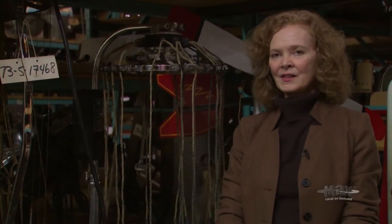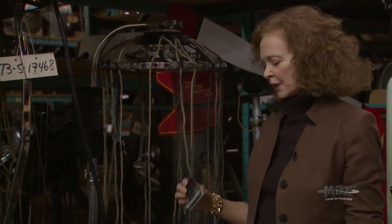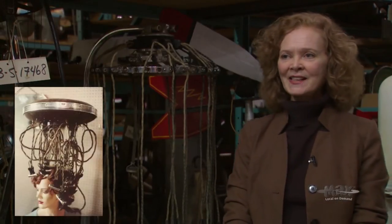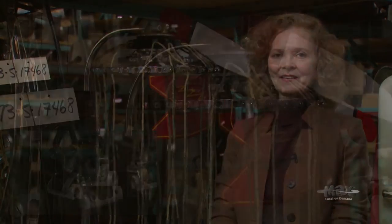I'm standing here in our storage area, which includes a permanent wave machine that used to attach to women's hair — an electric switch would turn it on and perm their hair. It seems like a torture device today, but it's kind of an interesting looking contraption.